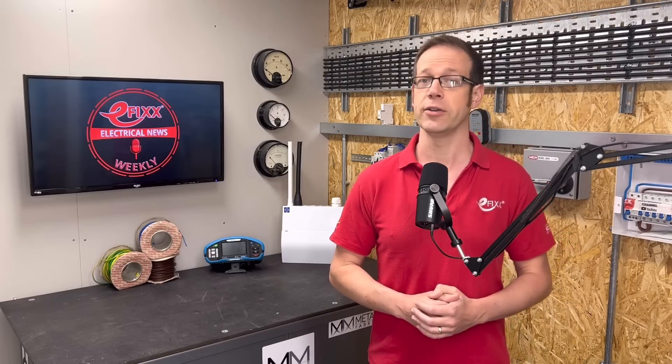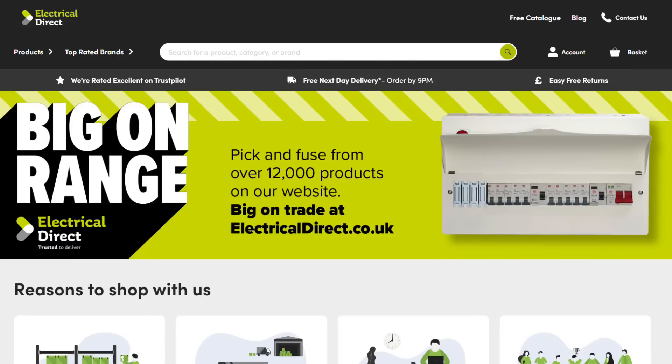If you're partial to some trade credit on the other hand, Electrical Direct has just introduced what it's calling trusted trade accounts. Under the scheme, you can now get 60 days credit of up to £10,000. You apply online and if approved, you can start your account right away. The online and in-store supplier has 12,000 products in stock, including brands like Fusebox, Doncaster Cable and Whisker.